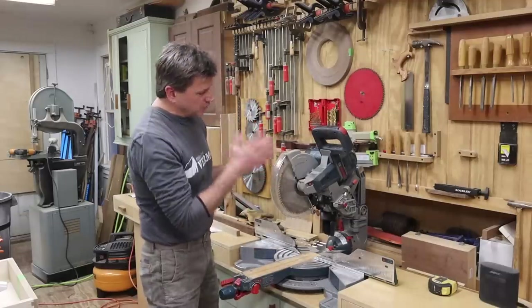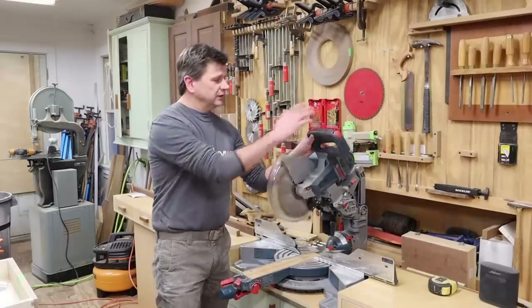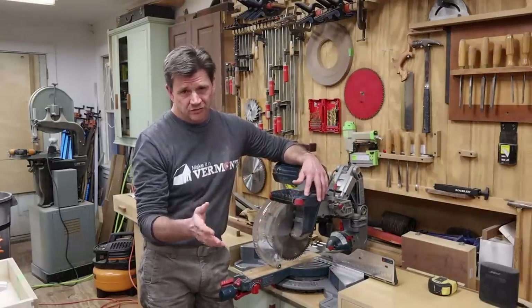You don't have to go as big as I did here — this saw is about $650. You can get a decent miter saw for anywhere from maybe $250 to $450.